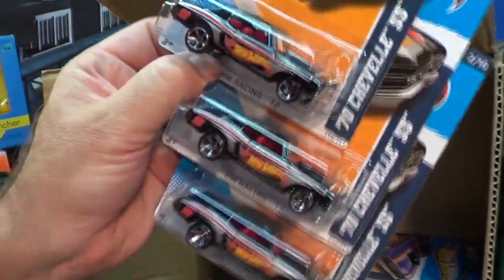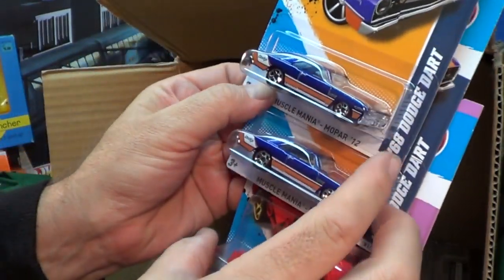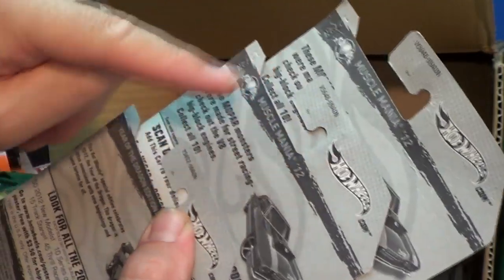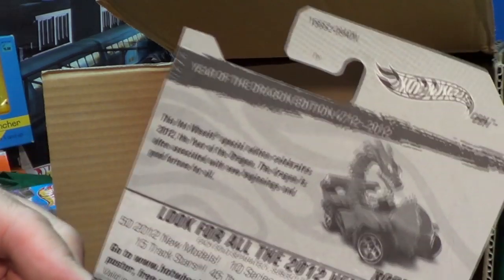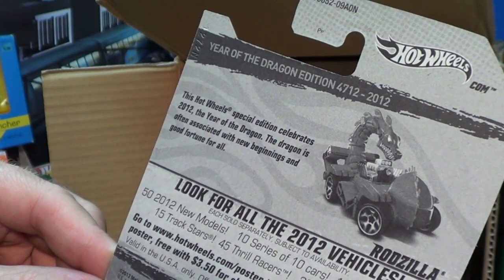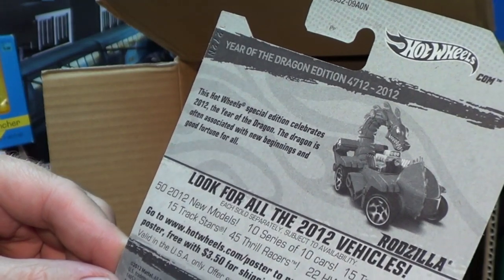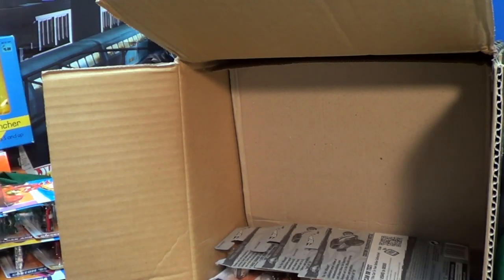Three of the '70 Chevelle SS. Rodzilla — what the heck is this doing in here? Looks like it's an old card too. Let me check the back real quick. Dodge Dart. On the top: encode, encode, end. Kind of looks odd — the color makes it look like it's from an old card. Oh — Year of the Dragon Edition! This Hot Wheels Special Edition celebrates the 2012 Year of the Dragon. The dragon is often associated with new beginnings and good fortune for all. Hey, pretty cool! You know, the kids at the parties really like the Rodzilla — it's a fun model.